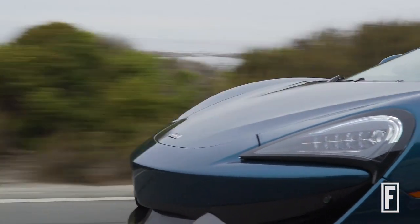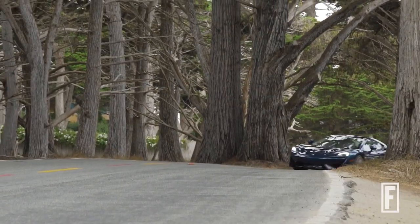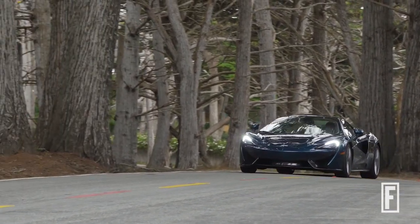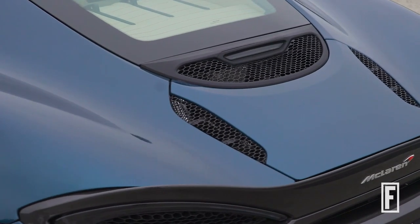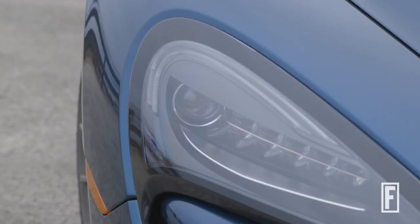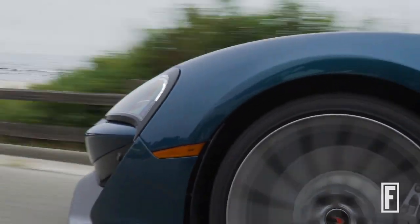With 562 horsepower — not sure why they couldn't make it to the 570 of the car's name — and 443 pound-feet of torque, this is still a very serious sports car, even with all the added feature comforts. The GT's price starts at $187,000, but my test car came with special wheels and paint, bringing it up to $210,000.